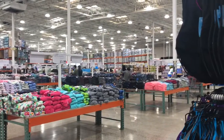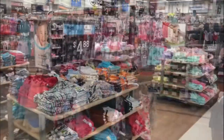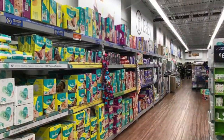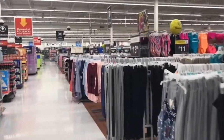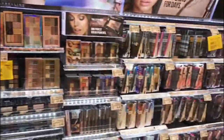Hi friends, welcome to my channel. This is a quick video on last minute shopping haul before traveling. I want to know how many of you do last minute shopping. I feel like no matter how many days we plan, there are few things always left for last minute. Just let me know in the comment section — is it just me or does it happen with you guys too? Now let's jump right into the haul.